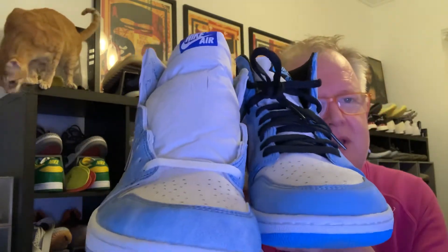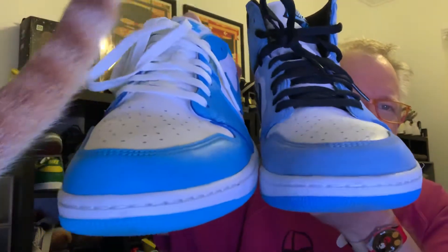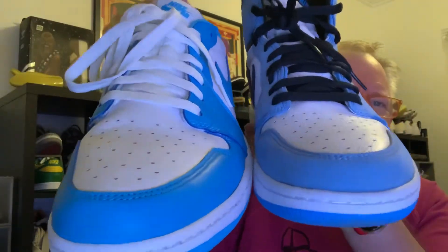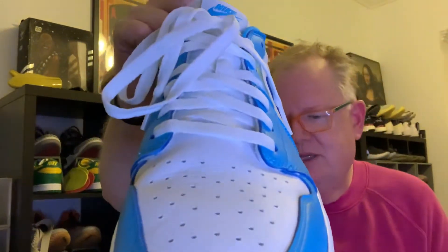But that brings up the question comparing University Blue, Hyper Royal Blue, and you also have the Nike SB Jordan 1 UNC Eric Hoskins — another shoe in a similar color family. The leather on that one is not as nice as the University Blues, but it's very similar in quality to the Hyper Royal. I think they're very similar in leather quality and overall workmanship.